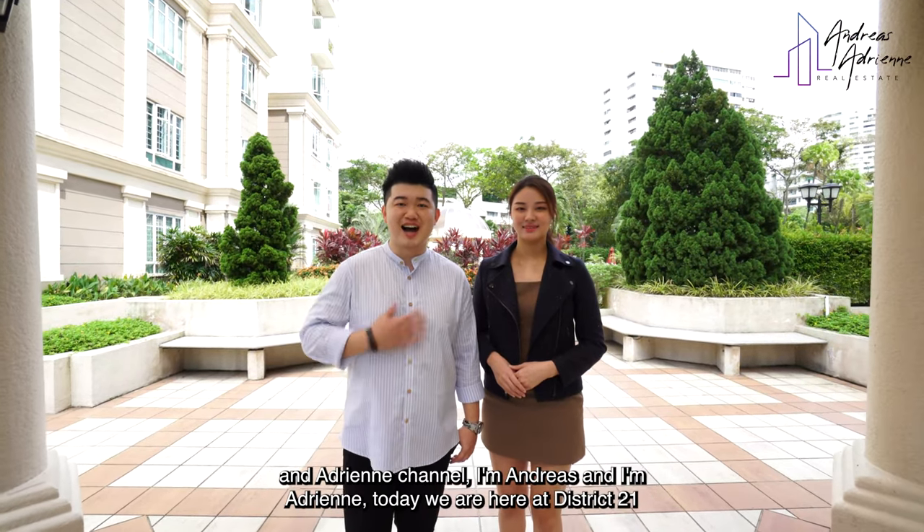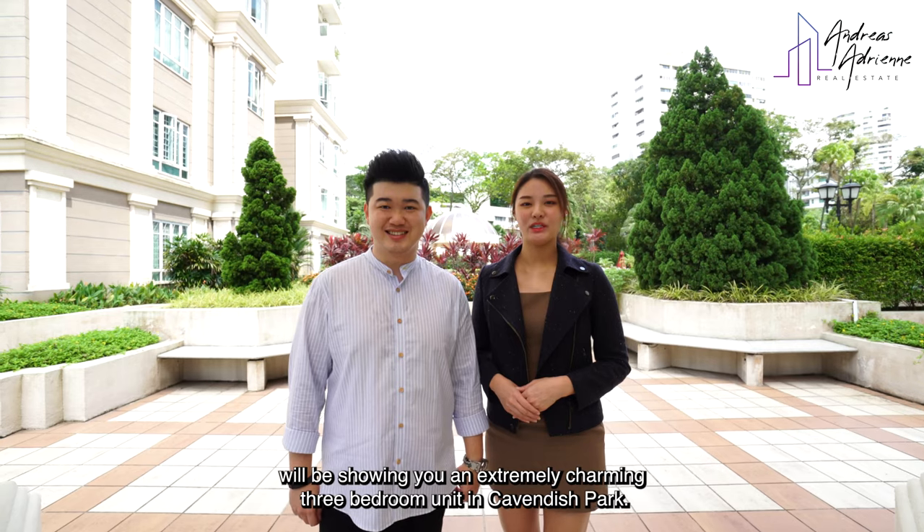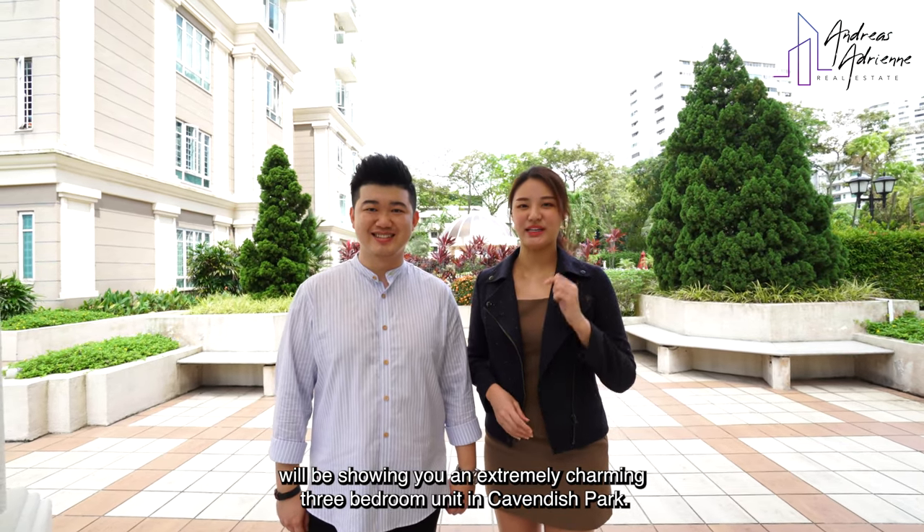Hi, welcome to the Angus & Adriene channel. I'm Angus. And I'm Adriene. Today we are here at District 21. We'll be showing you an extremely charming 3-bedroom unit in Cavendish Park.